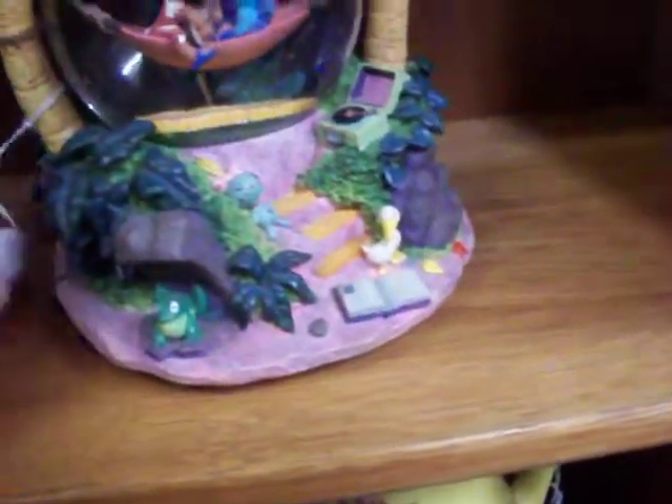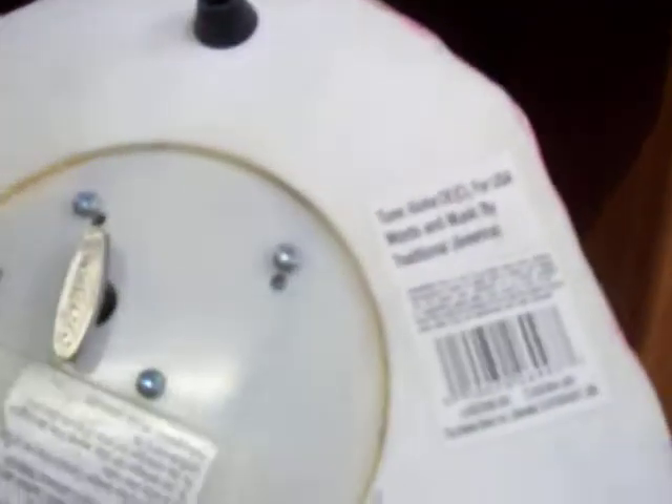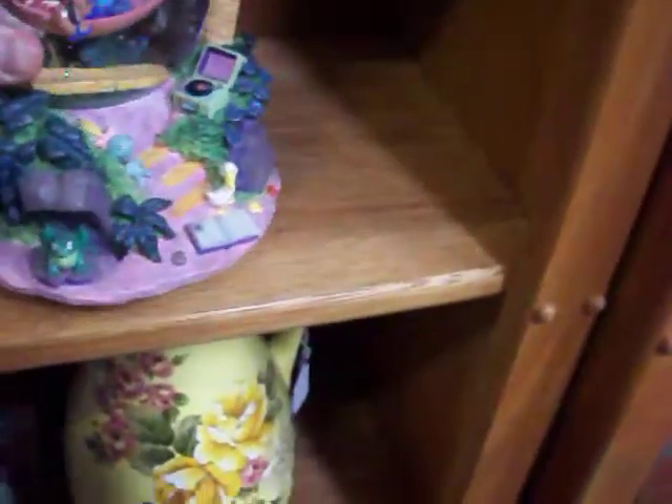We've got some more little cookie jars here and glassware. We've got this Disney little snow globe music box right there. There's a price tag on the bottom — at the Disney store it was originally $58 new. We've got $25 on it. It's the Lilo & Stitch theme.